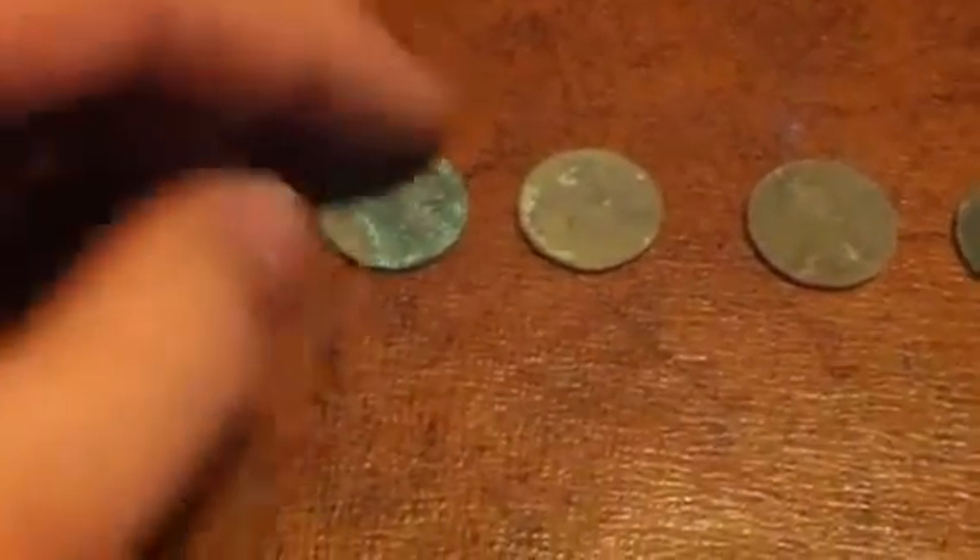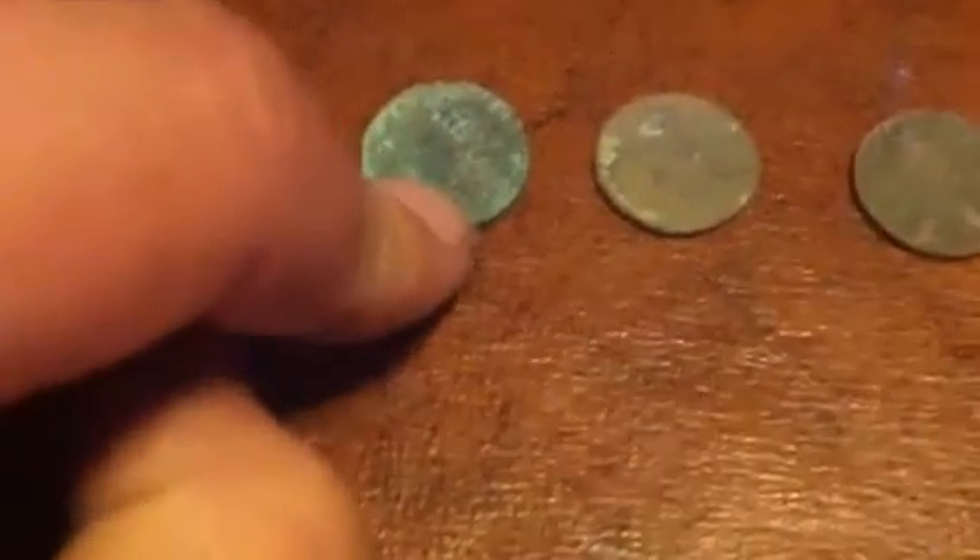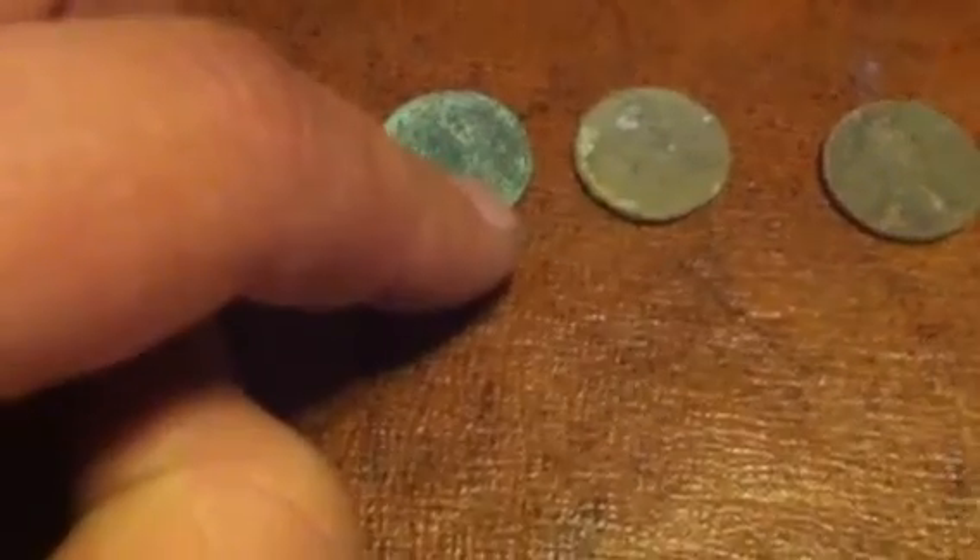And here are my wheat pennies. I found this one in a different area. This one right here is either a 1916 or 1918 — I'm not sure which one it is, it's in really rough shape, but it's an older one. And this is a 1944, this is a 1951 D, and this one is a 1960.